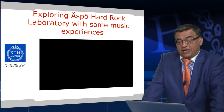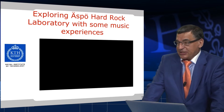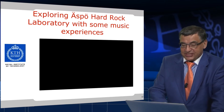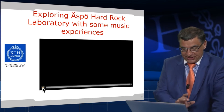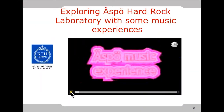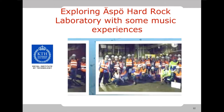In ESPO Laboratory — Äspö Hard Rock Laboratory under the ground — we do not only science and laboratory exercises, we also experience some music. Here is a good example of the music experience in the ESPO Laboratory.